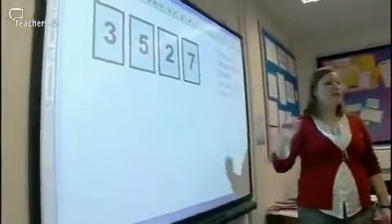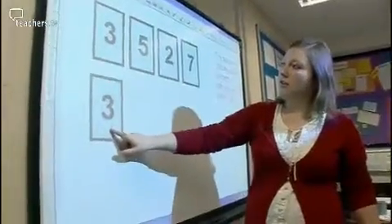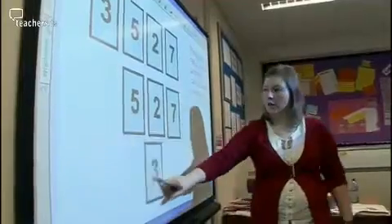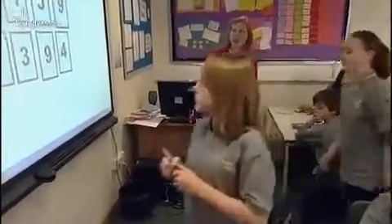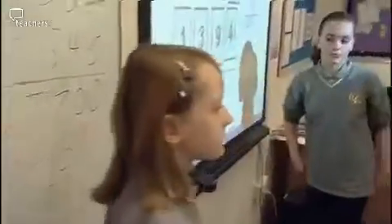With her year sevens, maths teacher Suzanne Mallet tries out a number puzzle. She picks a four-digit number — 3, 5, 2, 7 — then takes the very first digit and moves it to the back. She gets students to add the two rearranged numbers and see if the total is divisible by 11. As well as encouraging accurate calculations, these number puzzles can also be the basis for a whole-class investigation.